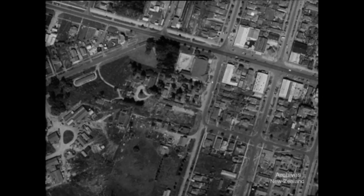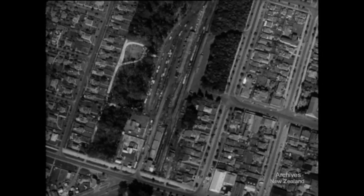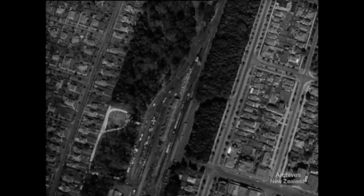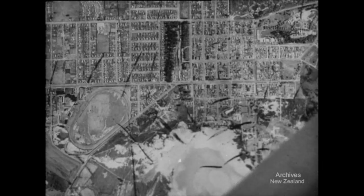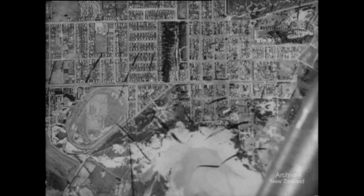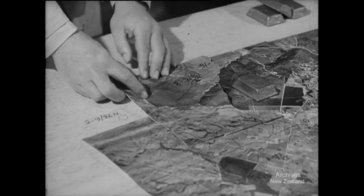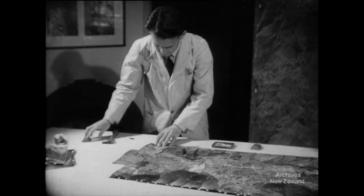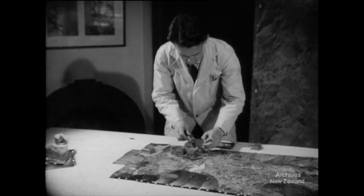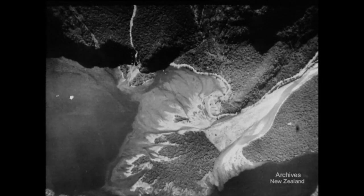Air photographs can simplify many studies — town planning, for example. When the long rolls of film have been developed, one set of adjusted prints is pasted up with overlapping edges torn irregularly to conceal joins. The whole of a district can now be re-photographed on one negative. Besides forming a basis for maps, air photographs have many direct uses.